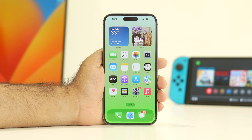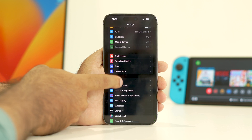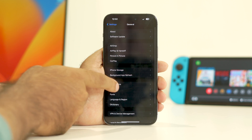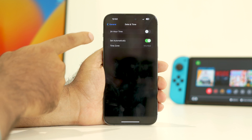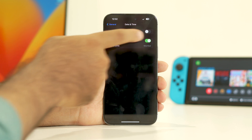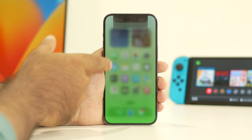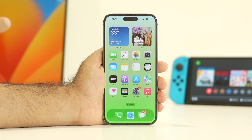The next step is to make sure your date and time is correct. Go to Settings, navigate to General, then tap Date & Time. Make sure Set Automatically is turned on — if it's off, turn it on. It's very important that the time zone and time are set automatically.